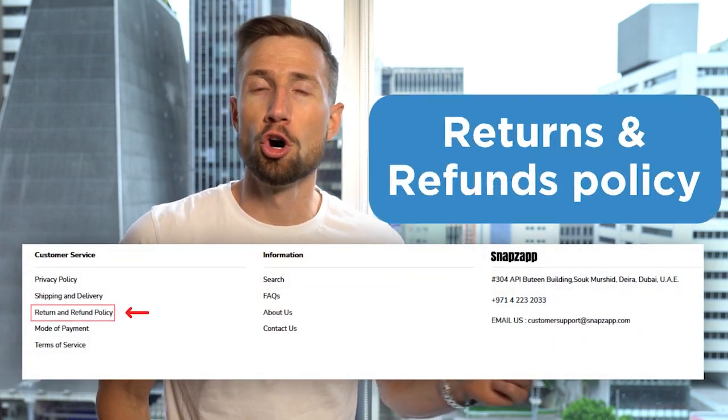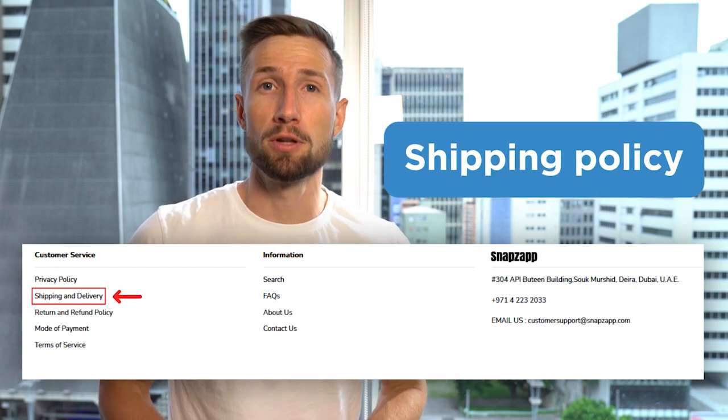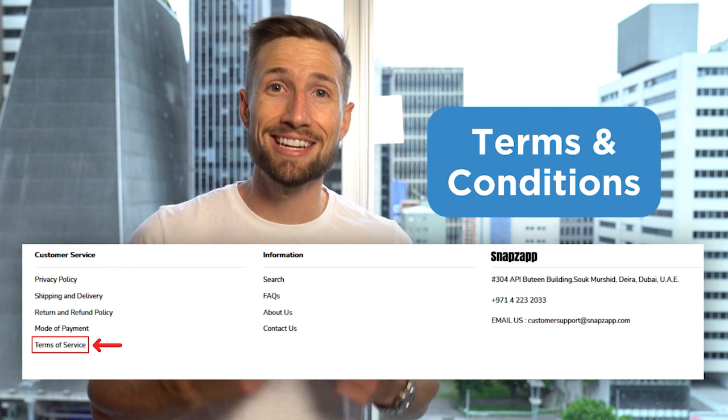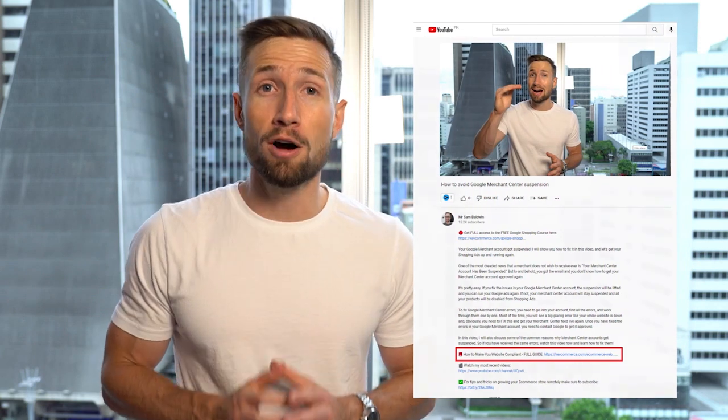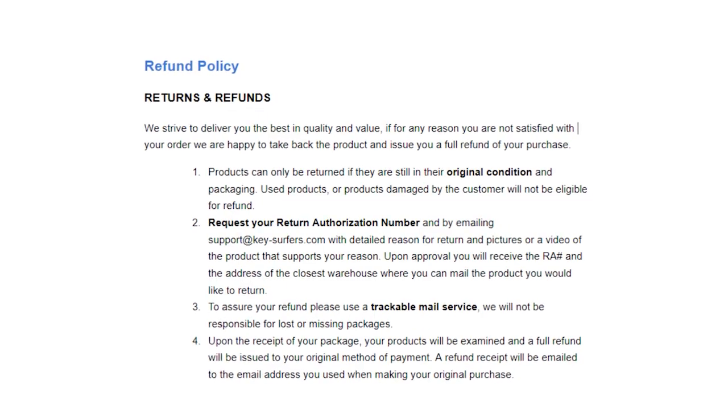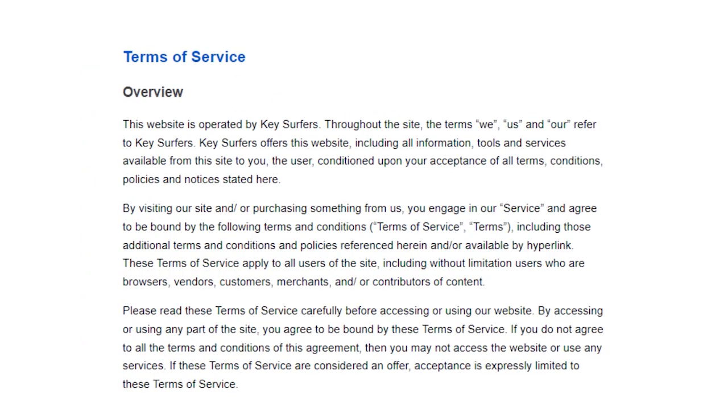Lastly, we have our footer — we want to use our footer to the max in terms of compliance. Your perfect footer includes links to your about us, contact us page, returns and refunds policy page, shipping policy, privacy policy, and terms and conditions. It also includes your methods of accepted payment, as well as your business name and address. That's a thorough summary of what we need to do for our store to make sure it's compliant to avoid getting a Google Merchant Center suspension. Check below for guides on each of these pages and the template pack with all templates and checklists. Thanks for watching, and I'll see you in the next video.